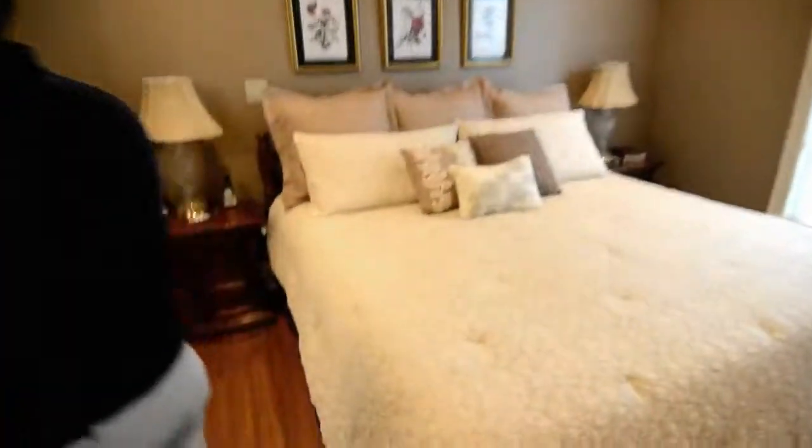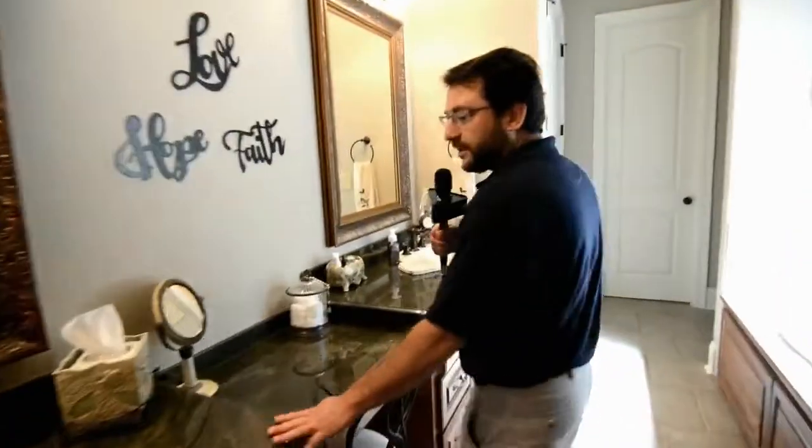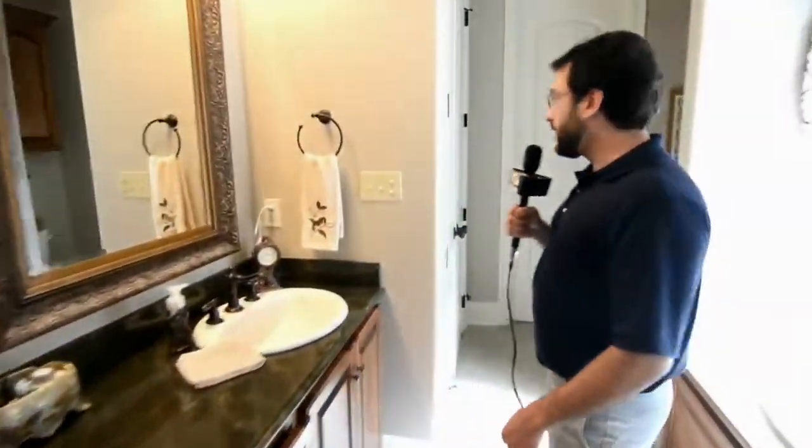Walking through the master bedroom, I love the colors of the home as well. And I really like these nice granite countertops.